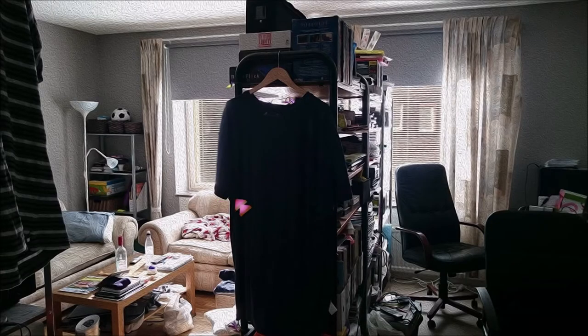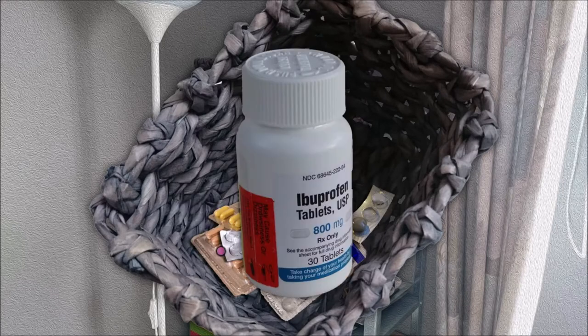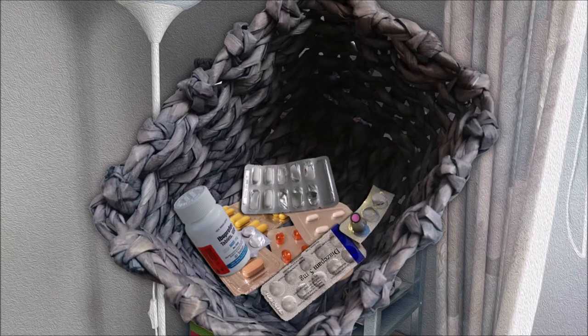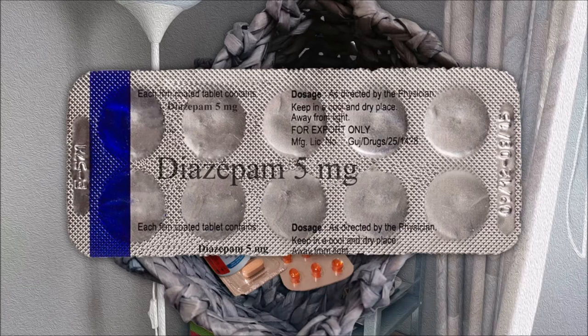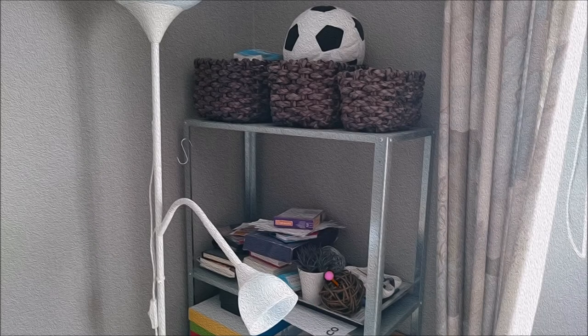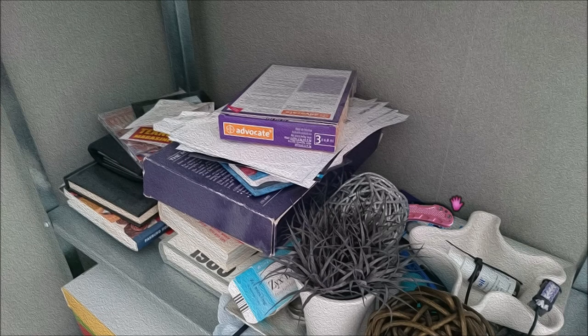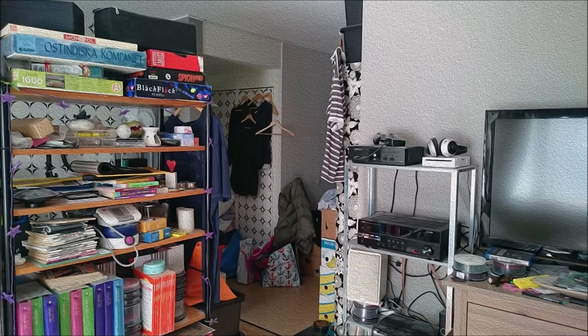That is just an old box of bananas — we don't need bananas. We have pills. An anti-anxiety drug. The side effects can be nasty. In short, she might have been confused. So Rebecca might have been taking these drugs and hallucinating weird things. Maybe that's why she set up this kind of weird scavenger hunt for us. Oh, and here's a knife. She left clues behind as to where she is and what was happening.